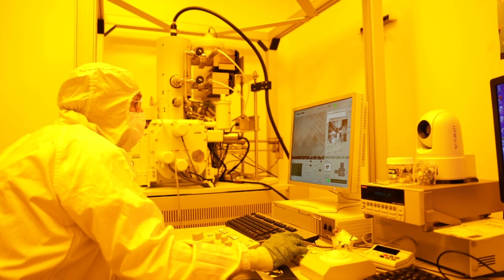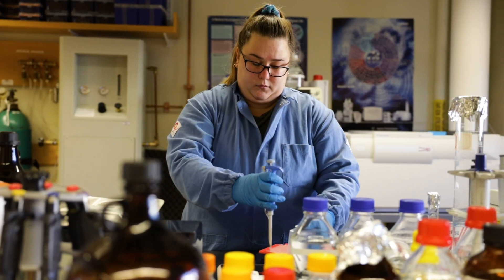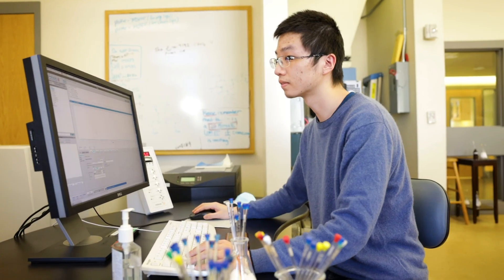The modern instruments and facilities allow for great students working alongside our dedicated research faculty to pursue cutting-edge research aimed at critical issues for the betterment of society.